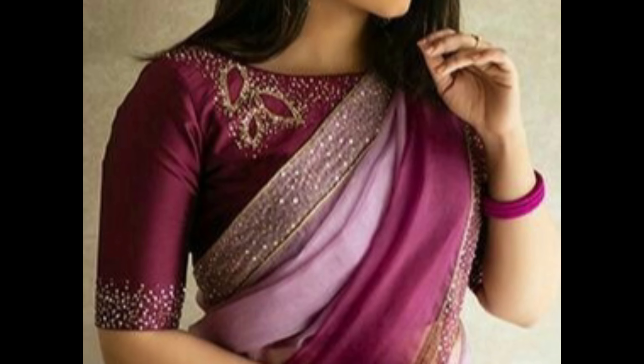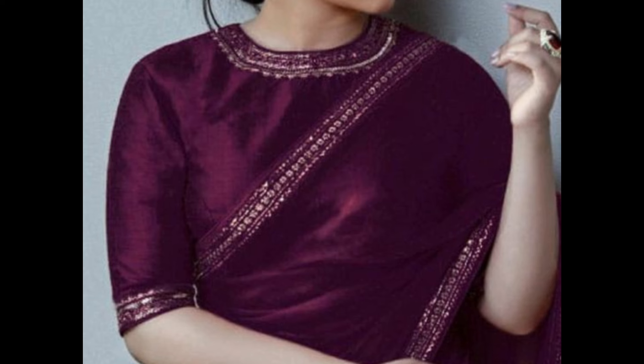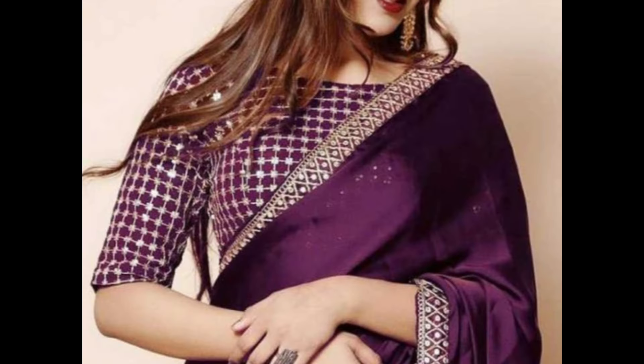Incorporate net fabric for the sleeves of your purple blouse and embellish the neck with lace or embroidery for a delicate and feminine touch. Opt for a luxurious velvet purple blouse — velvet adds a rich and plush texture, making it suitable for special occasions.